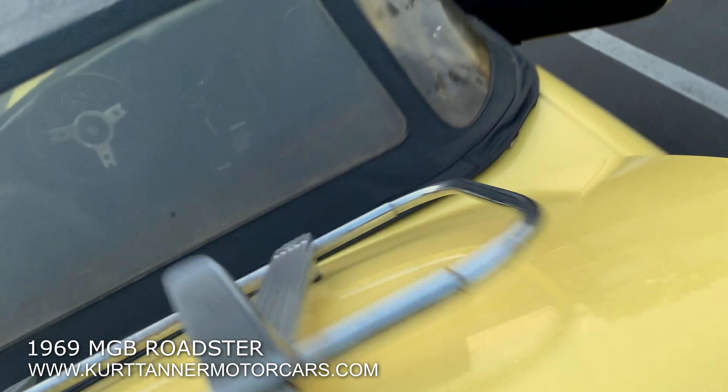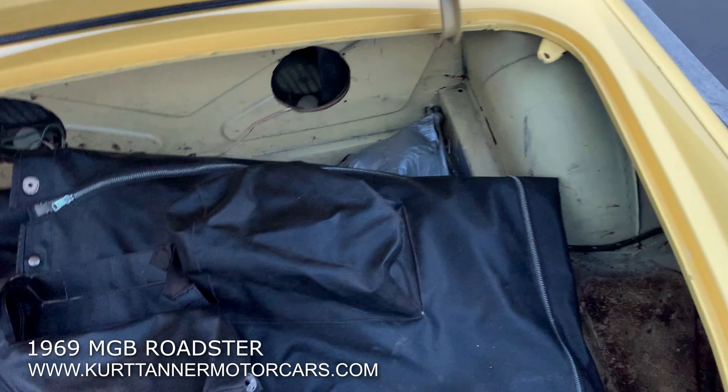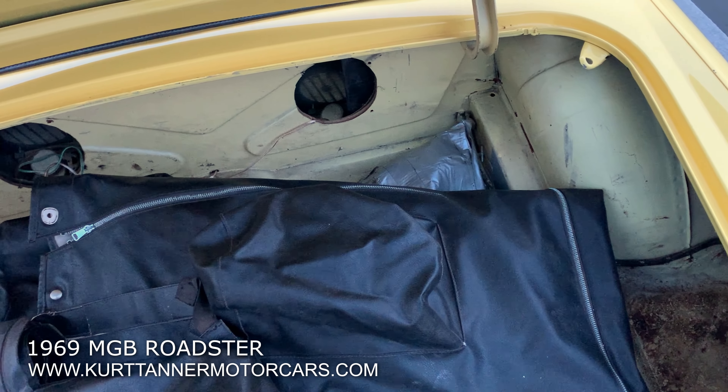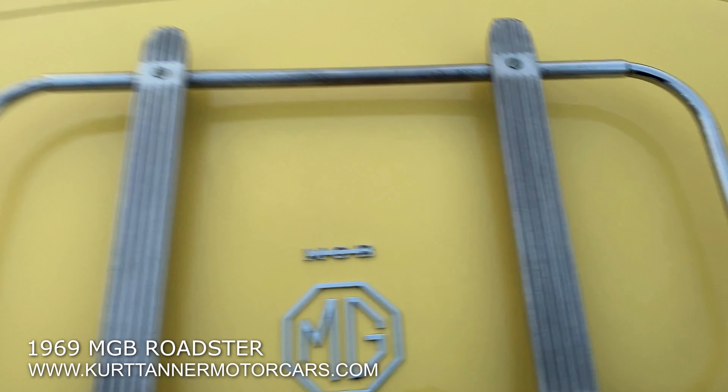Let's take a look in the trunk. In the trunk you'll see the original primrose yellow paint. It looks like it's got lots of weather equipment, original jack, tools, and spare tire — all that stuff is in very good shape.